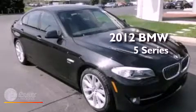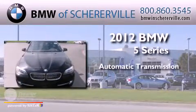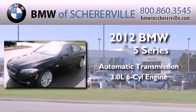This is a brand new 2012 BMW 5 Series. This car has an automatic transmission and a 3.0-liter inline six-cylinder engine.